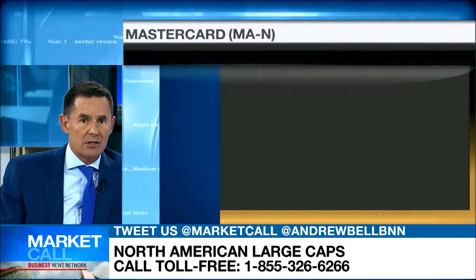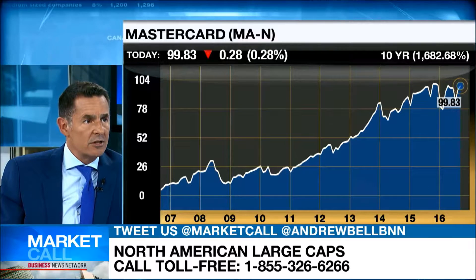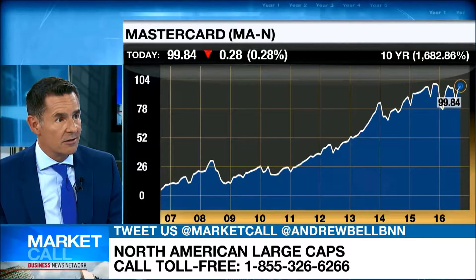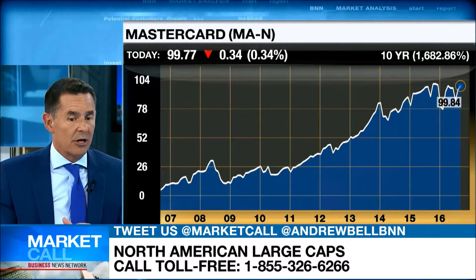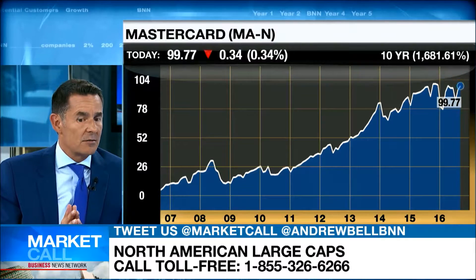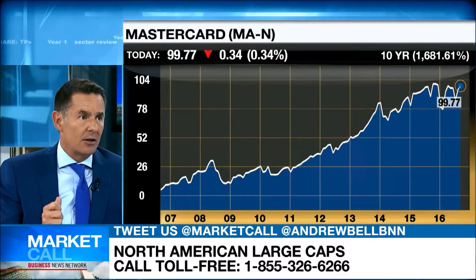We own some MasterCard. I'd buy the stock right here — look at how it's behaving relative to a tough market. If the concern in the market right now is higher bond yields, there are benefits in the world of higher bond yields. The stock is hitting a new relative strength high versus the rest of the market; it's had virtually no negative impact in the last three days. I think the market is telling you something — there's very good sponsorship in this company.